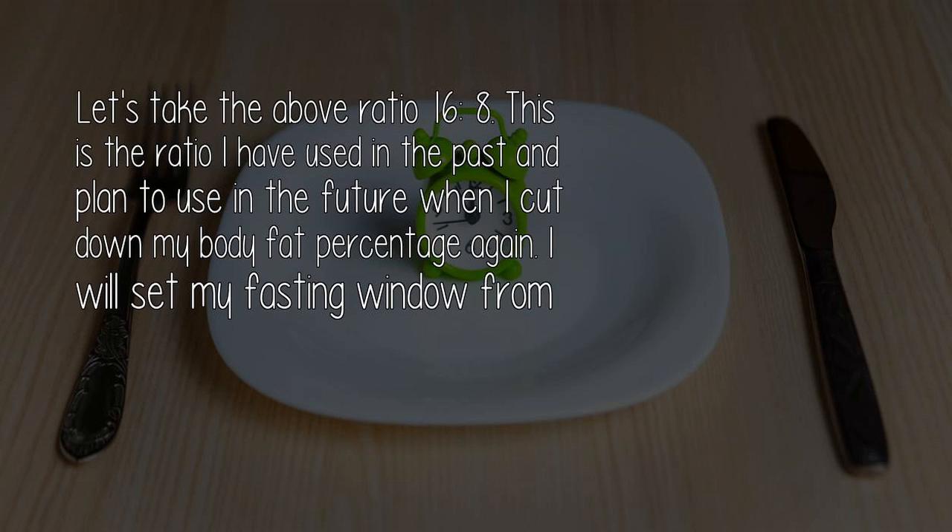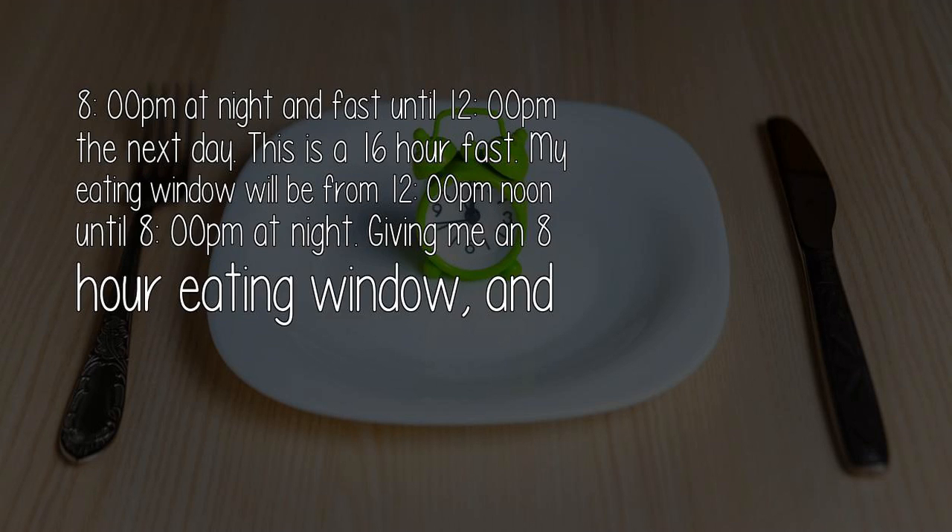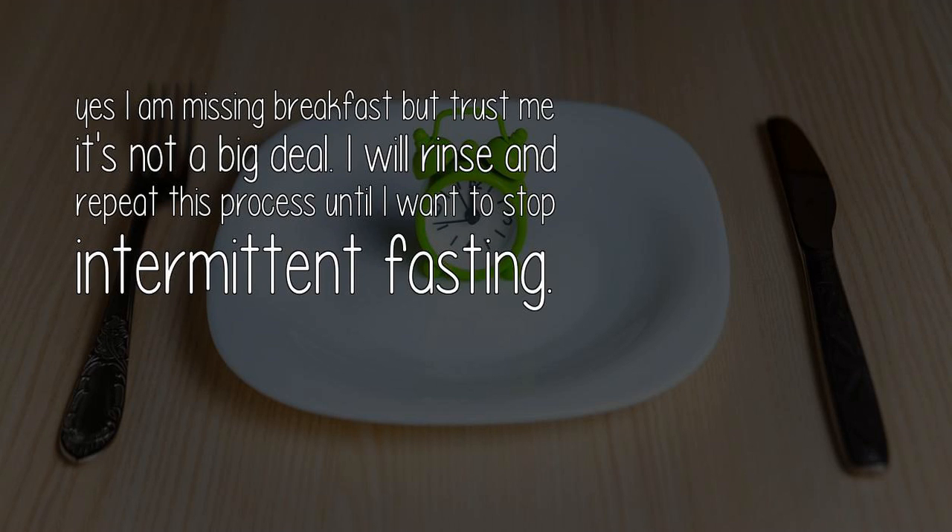Let's take the 16-8 ratio. This is the ratio I have used in the past and plan to use in the future when I cut down my body fat percentage again. I will set my fasting window from 8pm at night and fast until 12pm the next day — a 16-hour fast. My eating window will be from 12pm noon until 8pm at night, giving me an 8-hour eating window. Yes, I am missing breakfast, but trust me, it's not a big deal. I will rinse and repeat this process until I want to stop intermittent fasting.